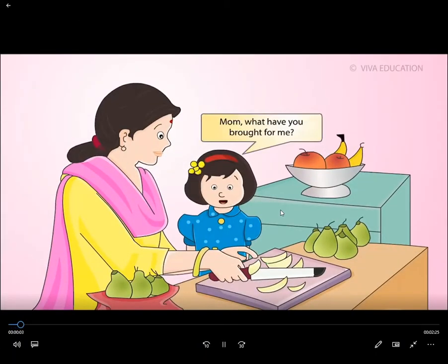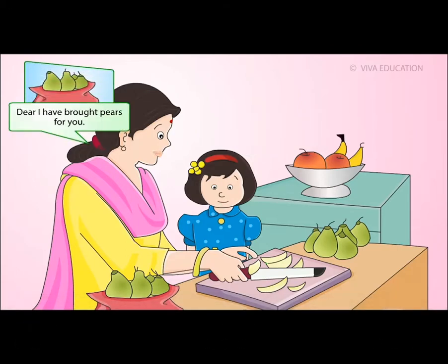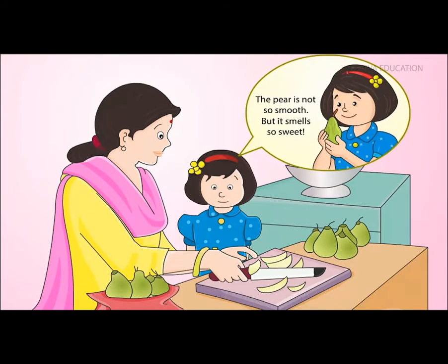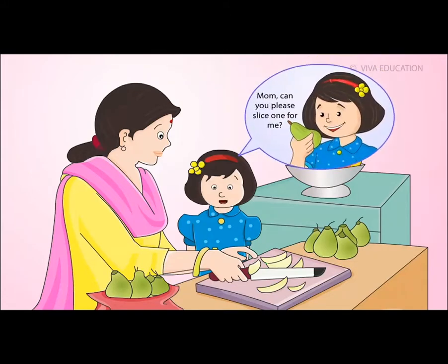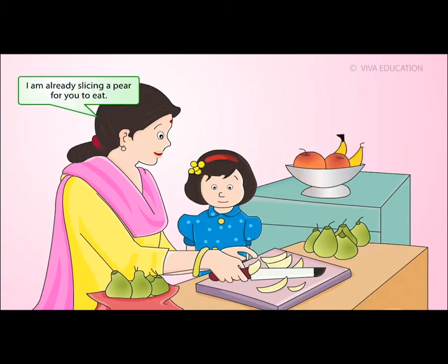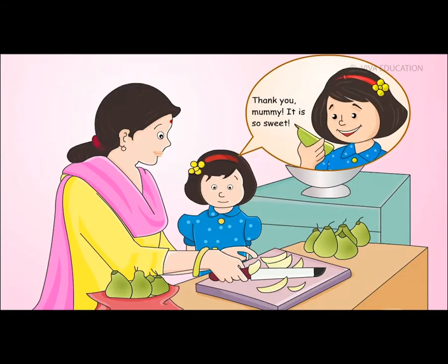Mom, what have you brought for me? Dear, I have brought pears for you. Wow, pears! I love them. Can I have one please? The pear is not so smooth, but it smells so sweet. Mom, can you please slice one for me? I am already slicing a pear for you to eat. Thank you, Mommy. It is so sweet!